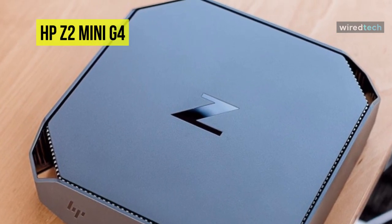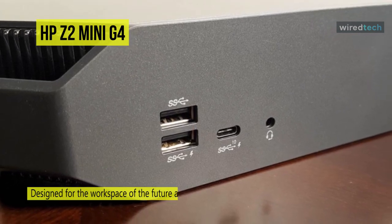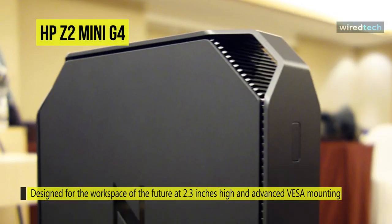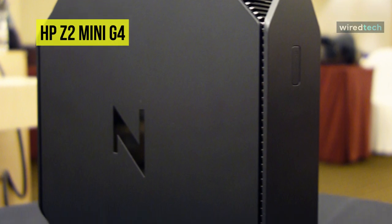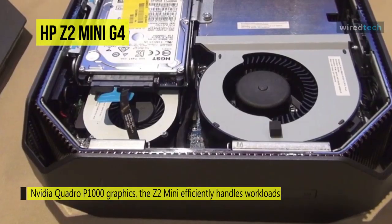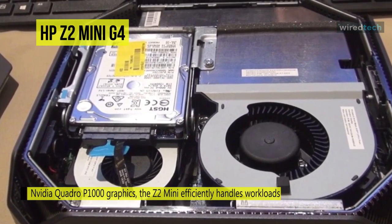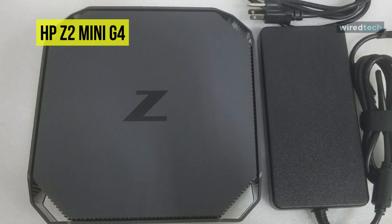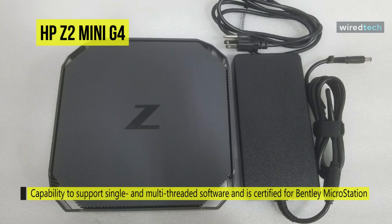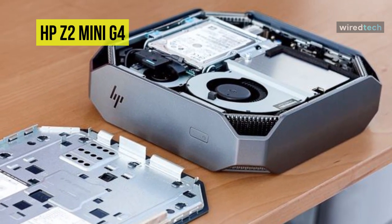It is also certified for Adobe titles including InDesign, Photoshop, Illustrator, Lightroom, and XD. With adaptable configuration and deployment options, it's a solid choice for modern workspaces. At just 2.2 inches high — a quarter the size of the Z2 Small Form Factor system — the Z2 G4 Mini can mount under your desk or behind your monitor. Equipped with a 6-core Intel Xeon E-2176G processor, 32 GB of RAM, and NVIDIA Quadro P1000 graphics, it efficiently handles workloads other mini PCs struggle with and is certified for mission-critical programs.